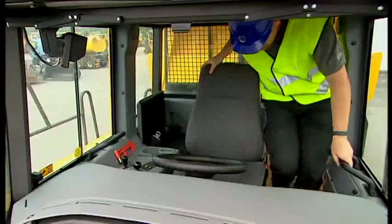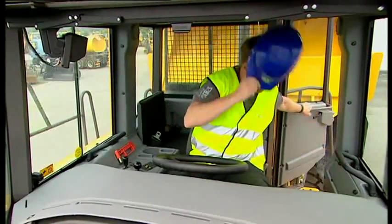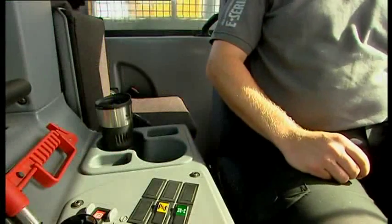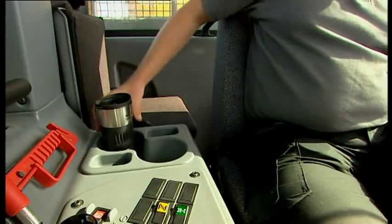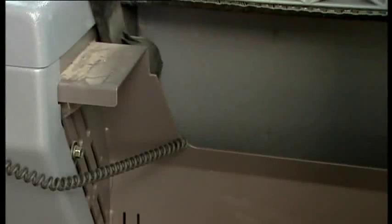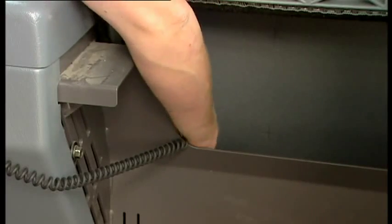The cab's interior is characterized by excellent and practical solutions. There's a large compartment with two cup holders in the right-hand console, and beneath the instructor's seat is a 24-volt outlet and room for a cooler.